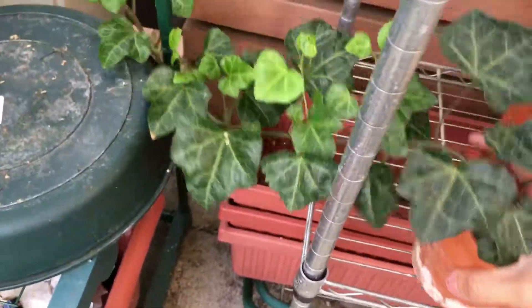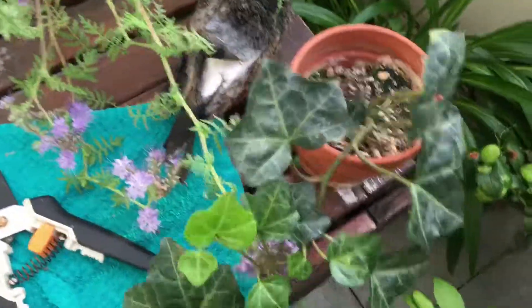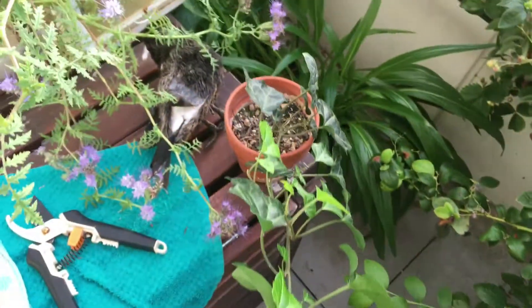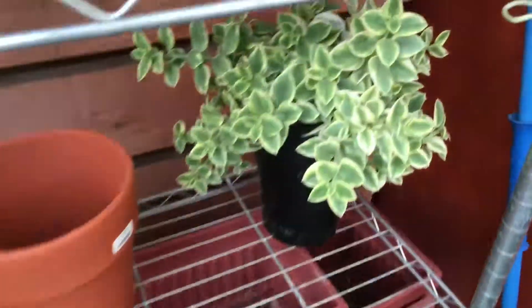And then this ivy plant — I'm going to do something to it so it's not going to go everywhere. I'm going to put some sticks around it and then kind of stabilize it in the pot. I'll show it to you in a little bit. And the succulents are looking healthy as well.